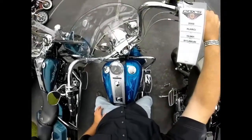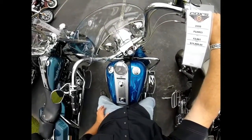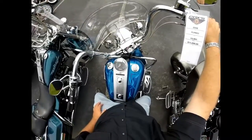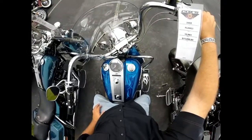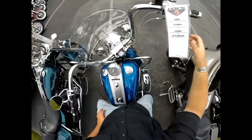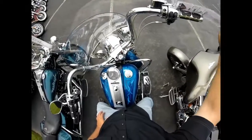Thanks for checking us out here at Cox's Harley-Davidson. I've got another really cool pre-owned Harley-Davidson motorcycle for you to check out. Sitting on a 2008 FLHRCI. It's got 13,961 miles on it and we're asking $11,995 for it today.